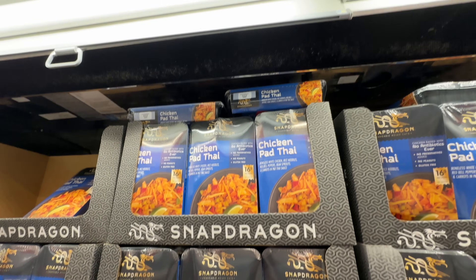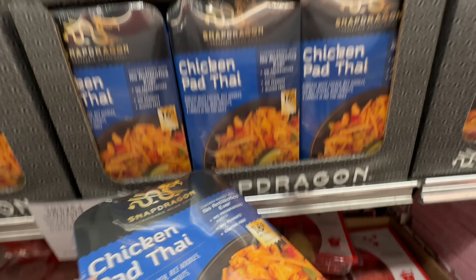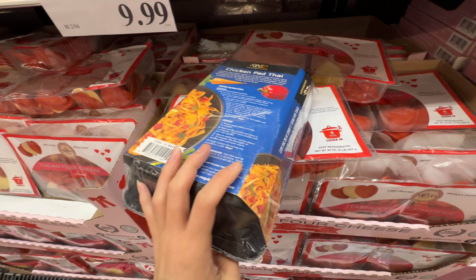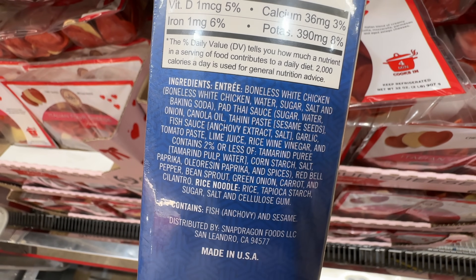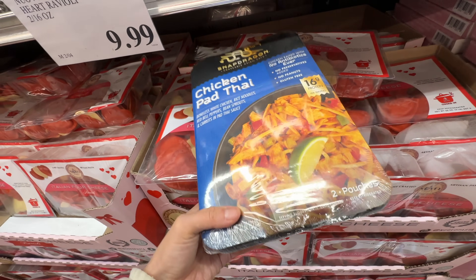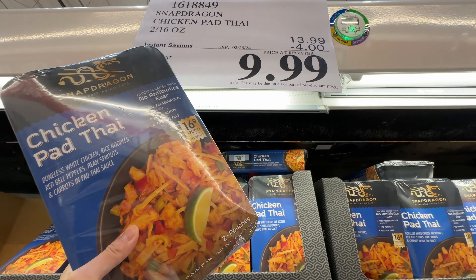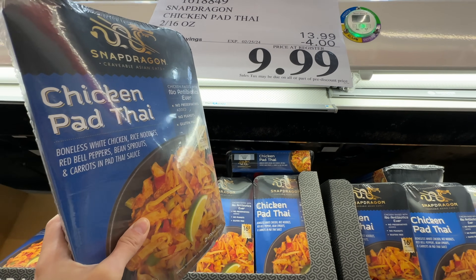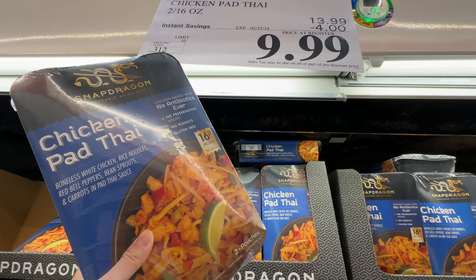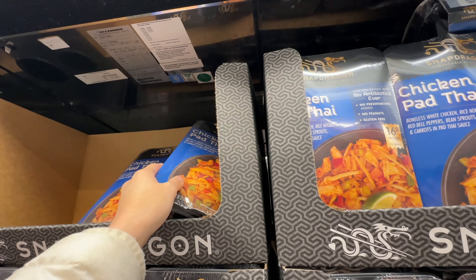The Snapdragon chicken pad thai is on sale $4 off, now $10. It's peanut-free and gluten-free, no preservatives — but it still has canola oil and 8 grams of added sugar. It's not a bad item. I wouldn't eat it all the time, but trying it is fine. I felt $13.99 was too high, but after the sale at $10, it's worth trying — though not super clean ingredients.